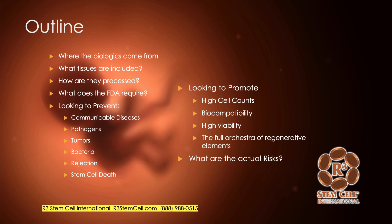Here's an outline of what I'll go through. First, where do the biologics come from? What tissues are included? How are they processed? What does the FDA require here in the U.S.? And then what are we looking to prevent, such as communicable diseases, versus what we're looking to promote, such as high cell counts. And then I'll discuss what are the actual risks involved.